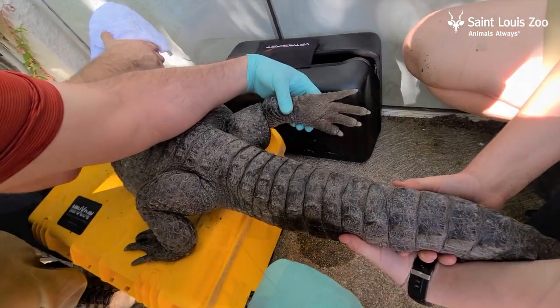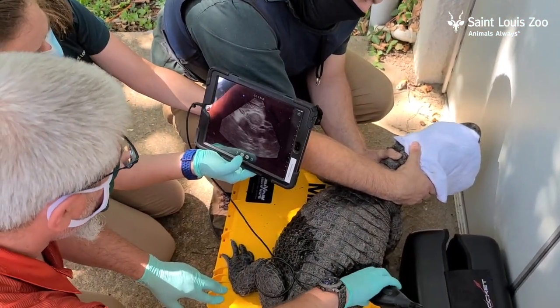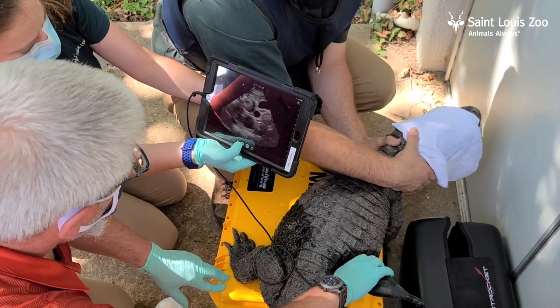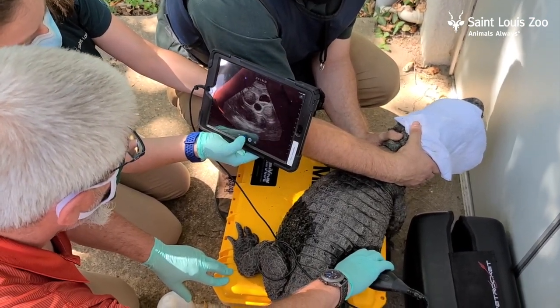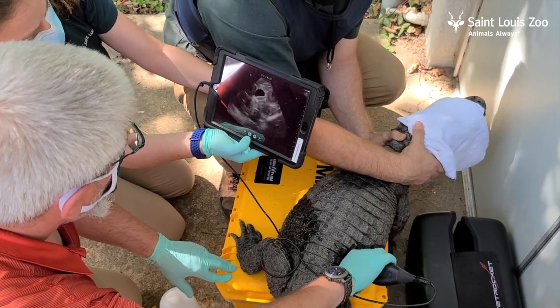The x-rays or radiographs of the female didn't show us eggs yet, but when we did the ultrasound of her abdomen, we did see a number of follicles developing on her ovaries, which will hopefully turn into eggs and maybe baby alligators down the road.